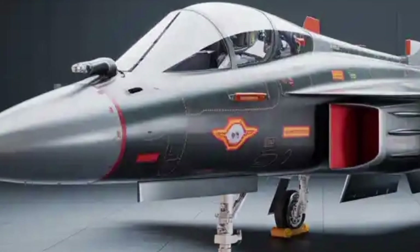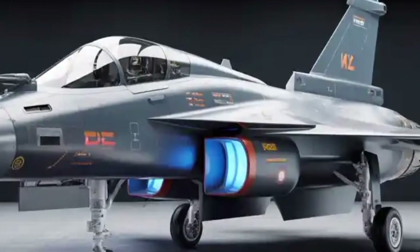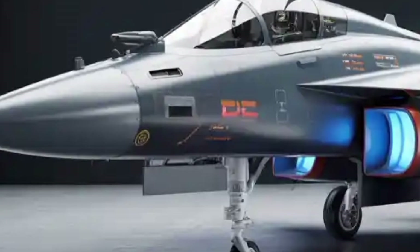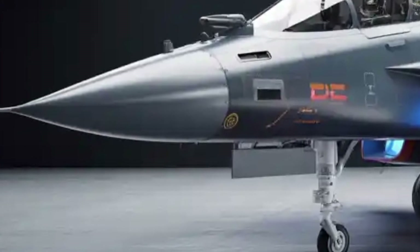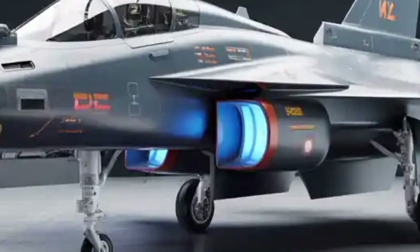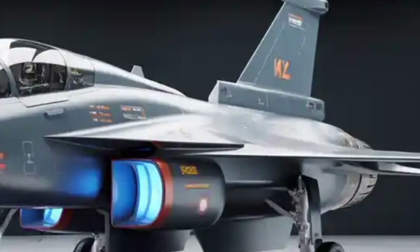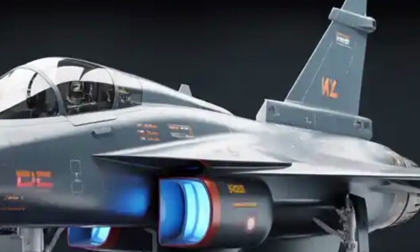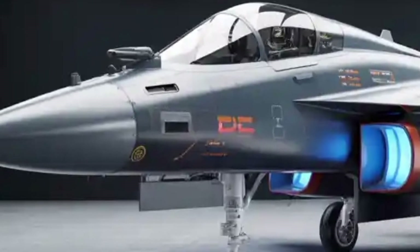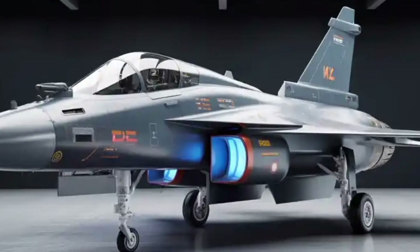In terms of timeline, HAL has reported that over 60% of the prototype's structure has already been completed by 2025, and ground testing is in advanced stages. The rollout of the first prototype is expected by late 2025 or early 2026, with the maiden flight targeted for early 2026. Full-scale flight testing will continue for the next few years, with operational induction likely around 2028 or 2029. The Tejas Mk2's entry into service will mark a new era for the Indian Air Force, bringing indigenous innovation, advanced design, and powerful performance into a single package. It's not just an aircraft — it's a testament to India's growing technological confidence and a symbol of the country's march toward aerospace self-sufficiency.